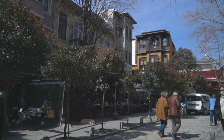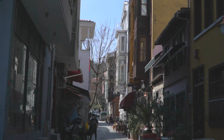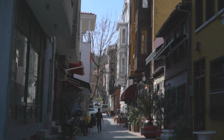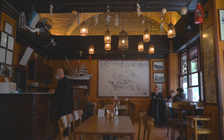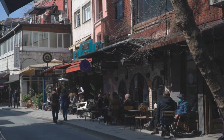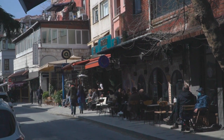Whether you are in the mood for a stroll, a scenic bike ride or a gourmet meal, Arnavutköy is the perfect place for that. With its timeless elegance and peaceful ambience, Arnavutköy is a hidden gem that will surely steal your heart and leave you wanting more.